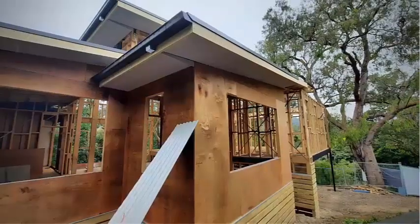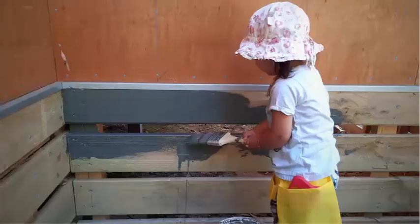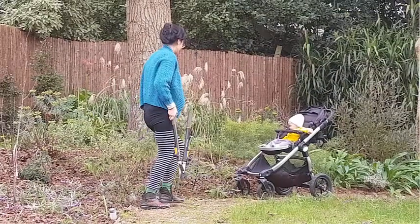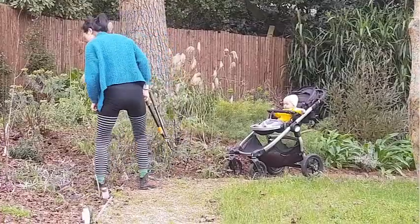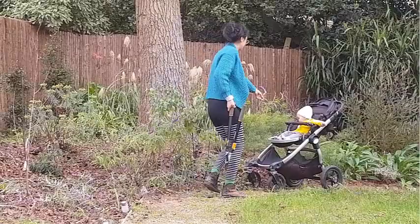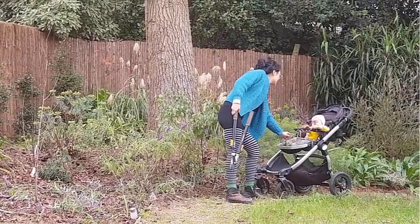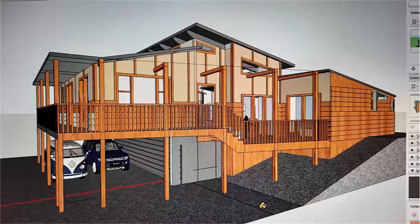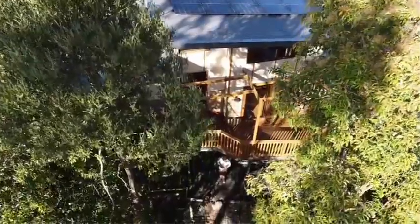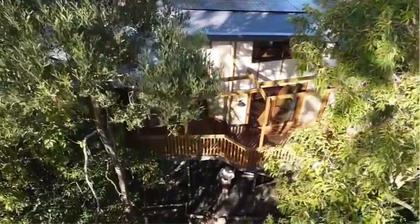Like many typical Aussie families, we needed to renovate, but we were doing it during a once-in-a-lifetime pandemic. There are many examples of houses that are more sustainable or energy-efficient than ours, but we wanted to prove that any family on a modest budget could build a sustainable house at no extra cost, simply by making smart design choices that don't cost any extra.